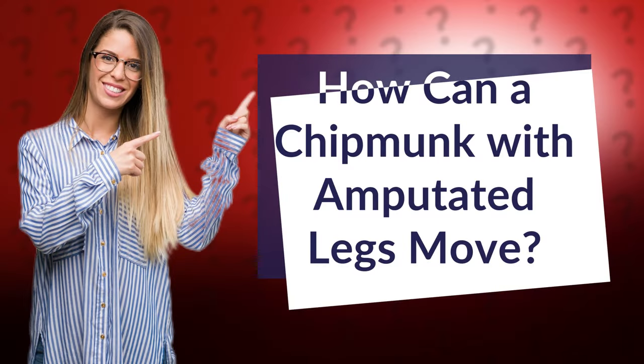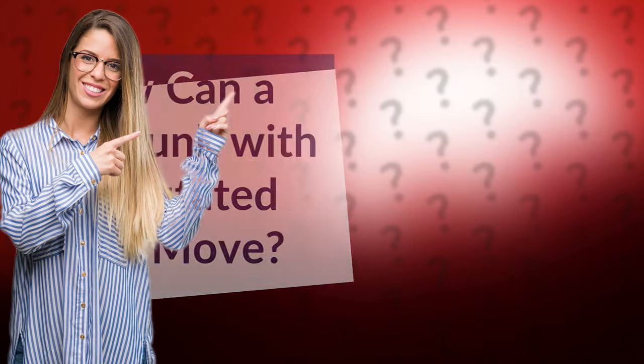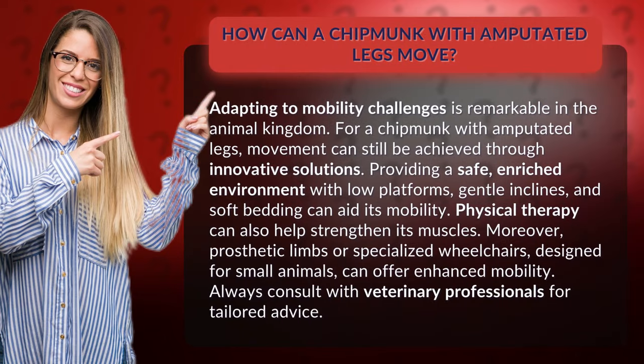How can a chipmunk with amputated legs move? Adapting to mobility challenges is remarkable in the animal kingdom. For a chipmunk with amputated legs, movement can still be achieved through innovative solutions.